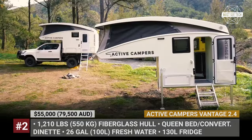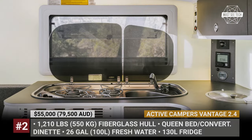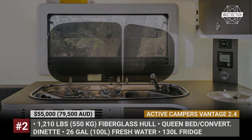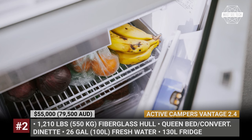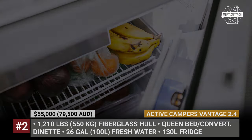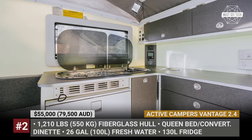For those venturing into the unknown, the Vantage 2.4 features two 13-gallon tanks of fresh water, a 120Ah battery, solar, hot water system and a gas cooker. Finally, there is also a substantial external storage compartment accessible from both sides of the camper, ideal for storing your 4x4 equipment.